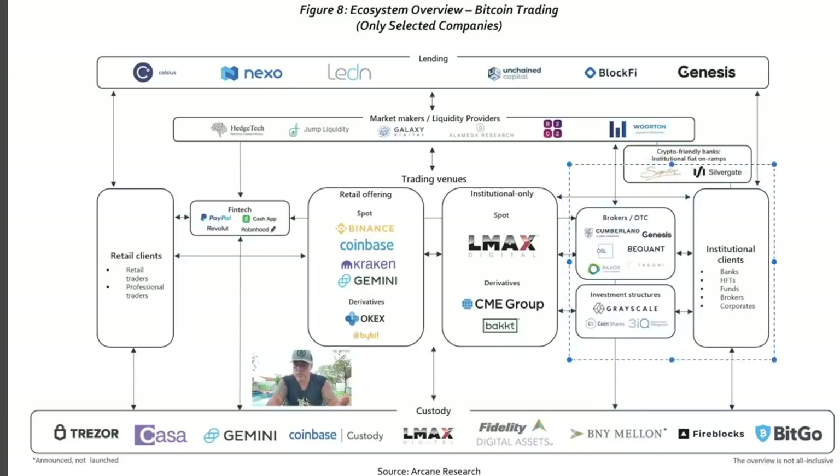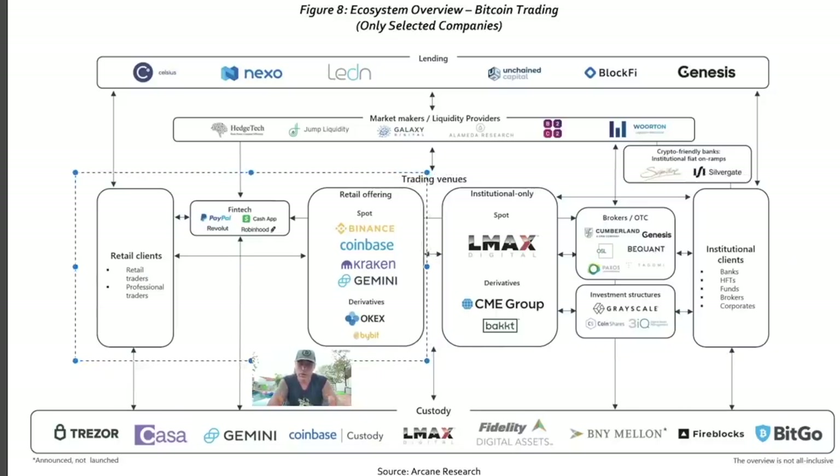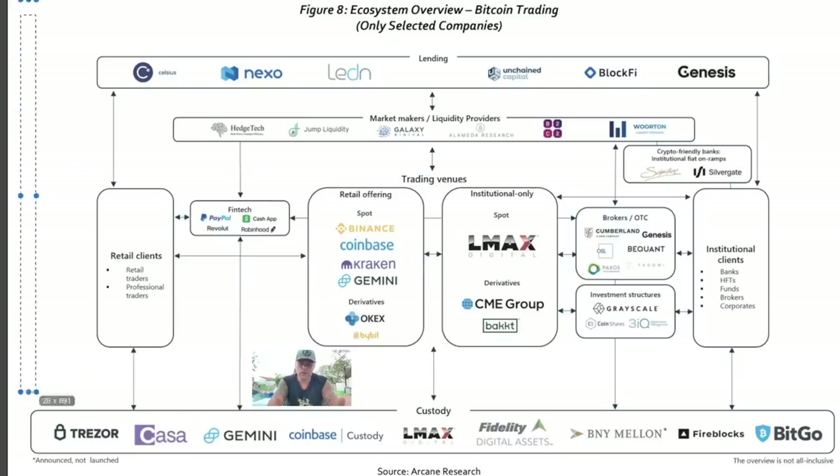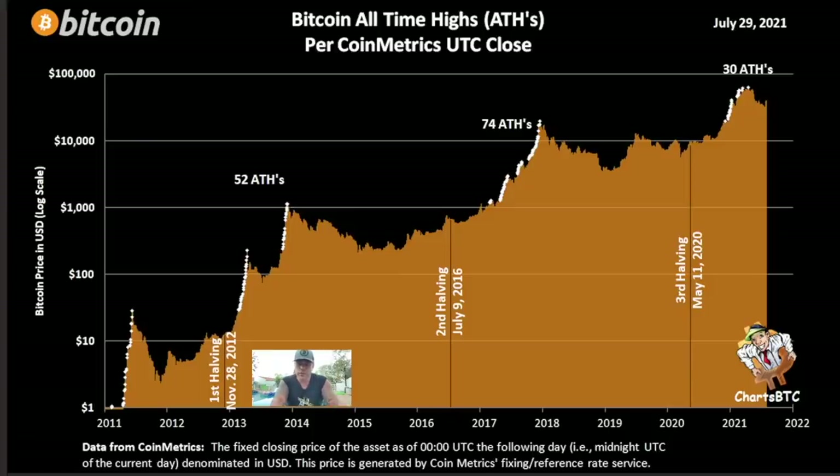Investing on the institutional platforms are Grayscale, CoinShares, 3iQ, Beacon, Genesis — all trading on behalf of institutional clients: banks, funds, brokers, and corporates. Retail clients onboard through PayPal, Cash App, Revolut, and Robinhood. This ecosystem you see here is growing tremendously every day — new projects, new companies offering services. It's one of the biggest ecosystems in the world, and it's going to keep getting bigger. That's why we believe in this.